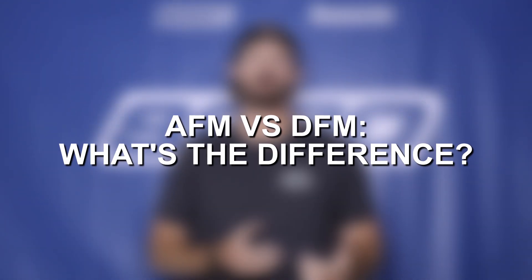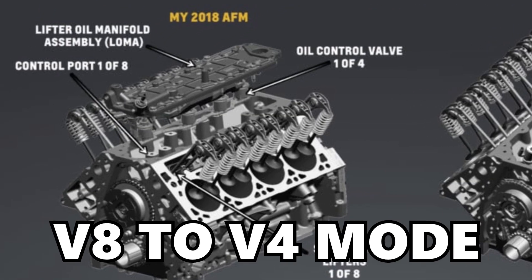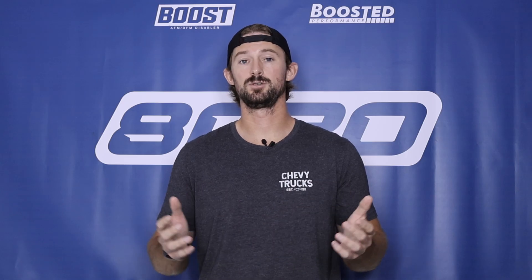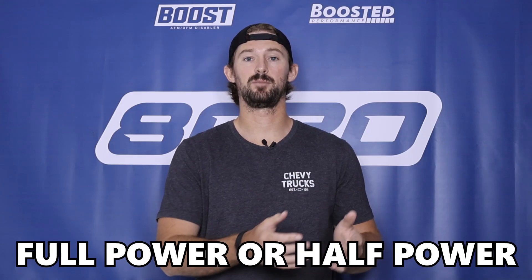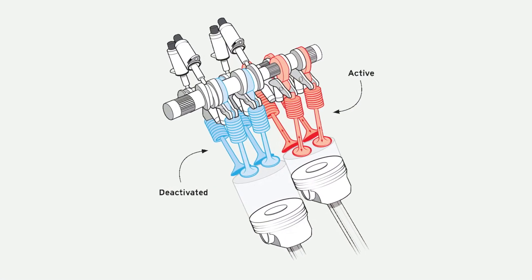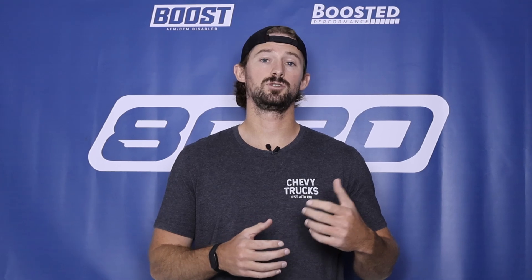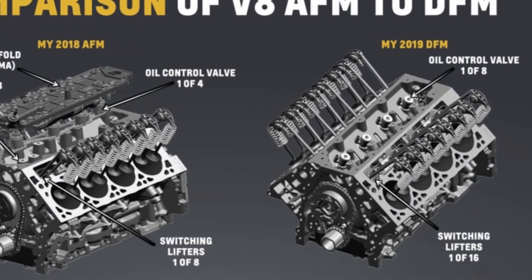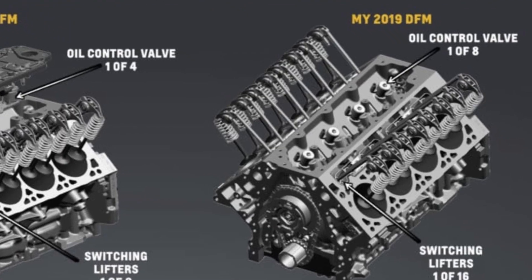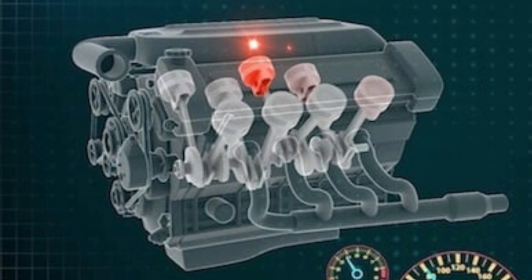Active fuel management, or AFM, was the system that would take your engine from V8 mode to V4 mode. You only had two settings — full power or half power. Only four cylinders had the specialized AFM lifters, so there were only four specific cylinders that could be deactivated. With the switch to dynamic fuel management, GM uses the specialized lifters on all eight cylinders, and any one of those eight cylinders can be deactivated.